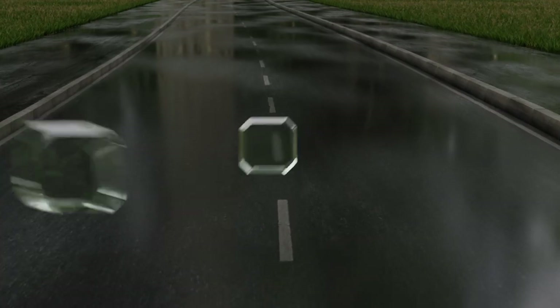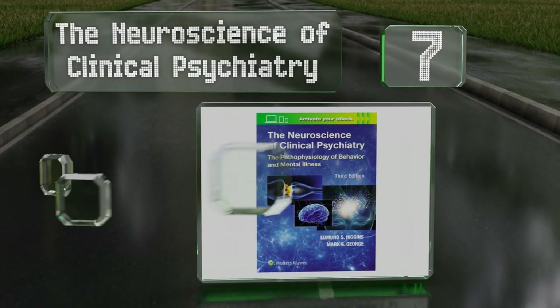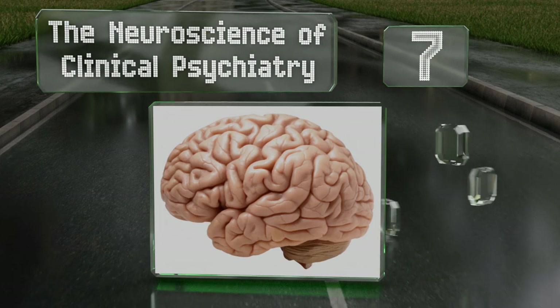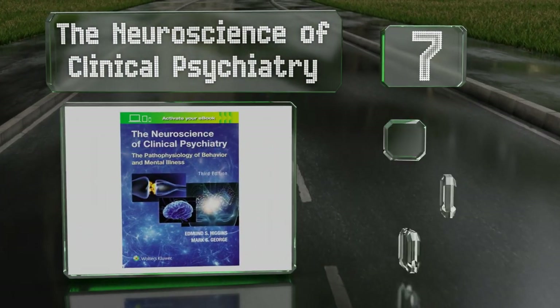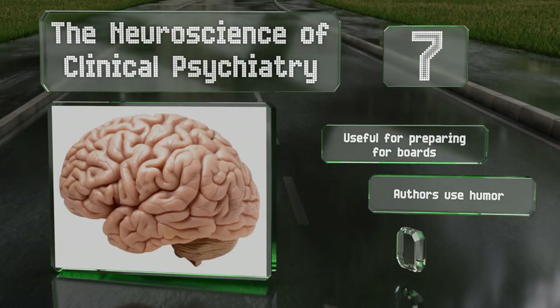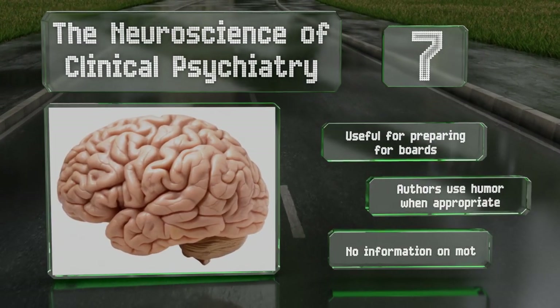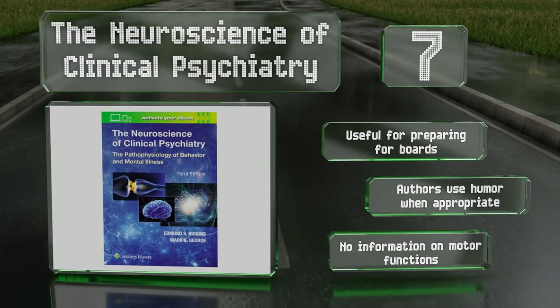At number seven, The Neuroscience of Clinical Psychiatry attempts to make it easily accessible for mental health professionals, providing a framework for understanding what exactly is happening to the brain to create the behaviors encountered in the field. It's useful for preparing for boards and the authors use humor when appropriate, but there's no information on motor functions.